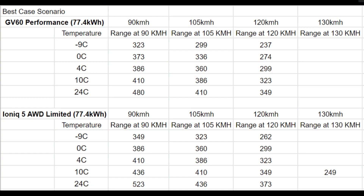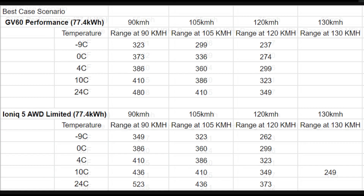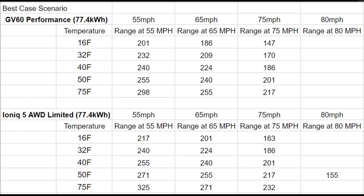Another thing to note with my Ioniq 5 is that it's an all-wheel drive Limited. If you have an all-wheel drive non-Limited or non-top-spec model, that means you're running 19-inch wheels, so you would actually get better range and efficiency than I did in my testing. Most of these tests were done with the top spec and 20-inch wheels, so if you have the 19s you should get better range, and if you have the rear-wheel drive model you would definitely get better range and efficiency.